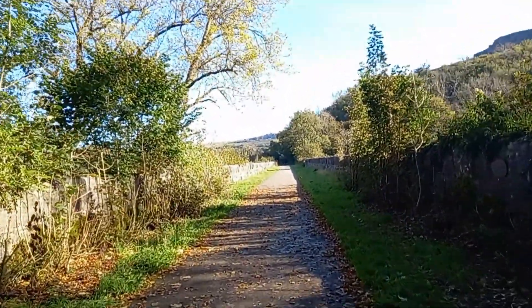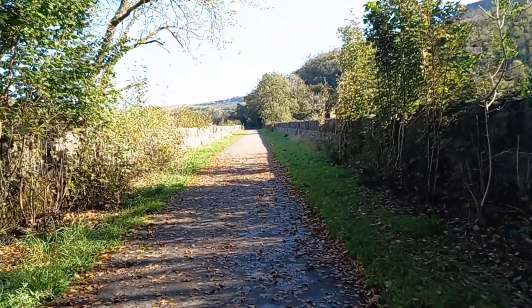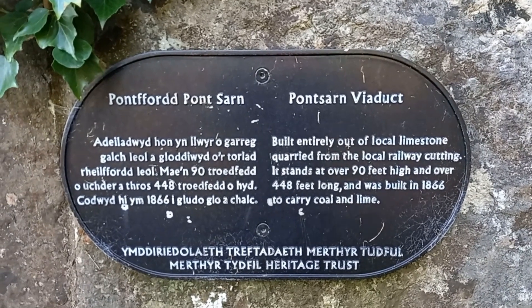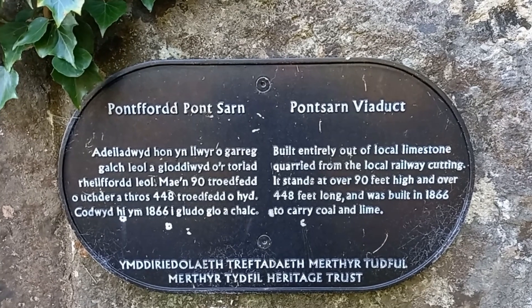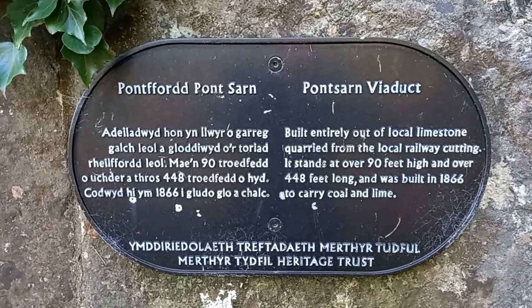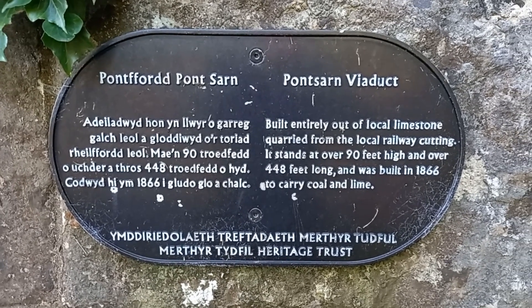So we are now just entering the Pondsaan viaduct. Built entirely out of local limestone quarried from local rail cutting, it stands at over 90 feet high and over 448 feet long, and was built in 1866 to carry coal and lime, also connecting Myrtha to Brecken for passengers.